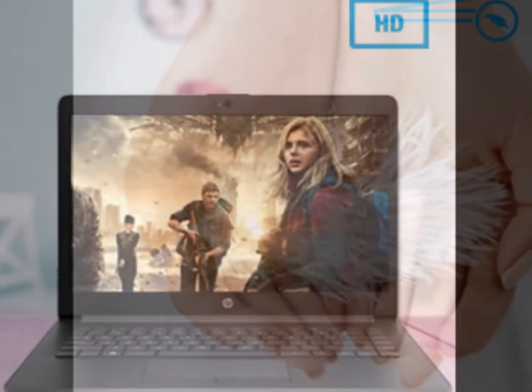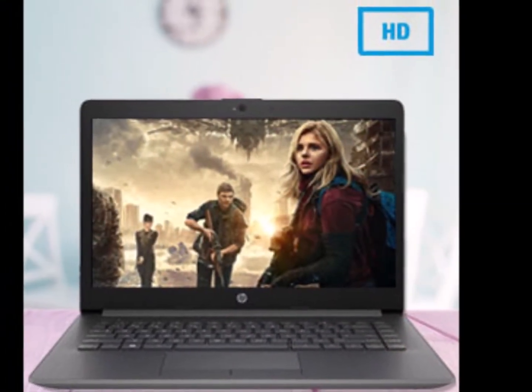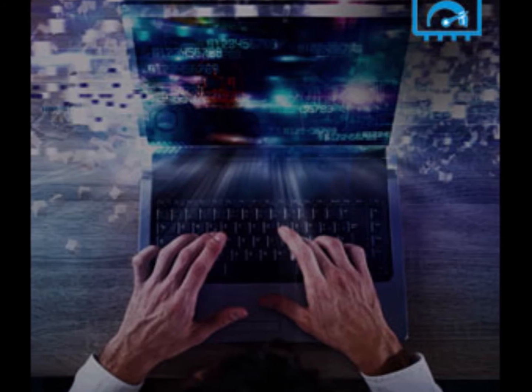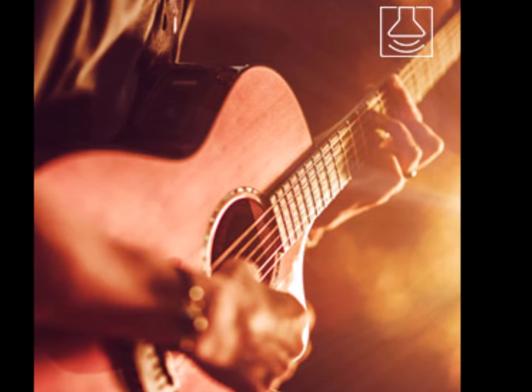The feel of a feather at just 1.59kg. Thin and light, with a sleek and stylish design, you can carry it wherever you want.